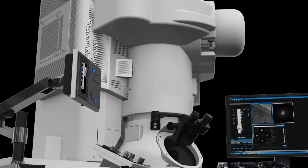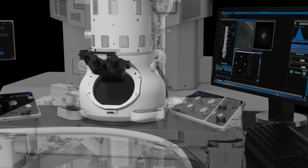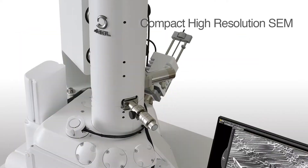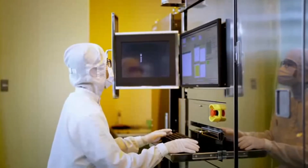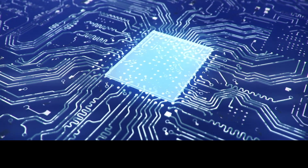Since the first JEOL electron microscope was developed in 1949, we have greatly advanced electron beam generation and optics. The technology is widely used by scientists and engineers for imaging, metrology, material characterization, and nanofabrication in both research and manufacturing.